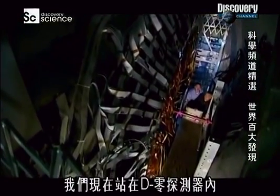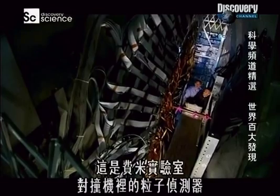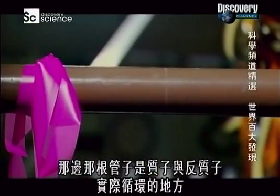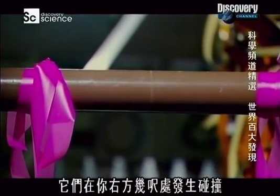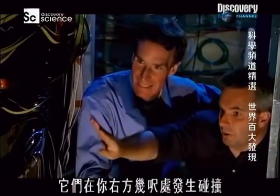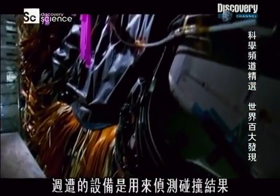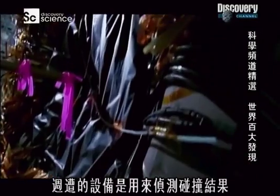We're standing now inside the D0 detector, which is one of the particle detectors in the Fermilab Collider. That pipe there is where the protons and antiprotons actually circulate, and they come into collision a few feet to your right. All of this instrumentation around it is the equipment we use to detect the results of those collisions.